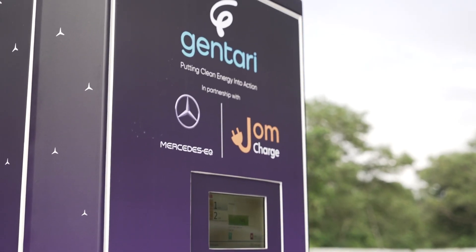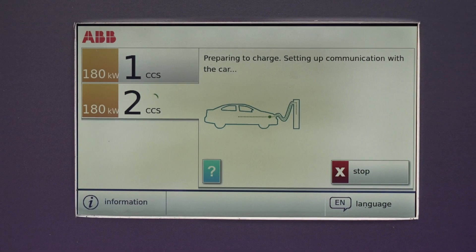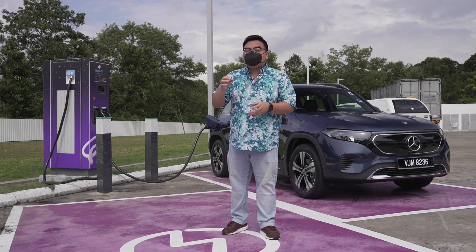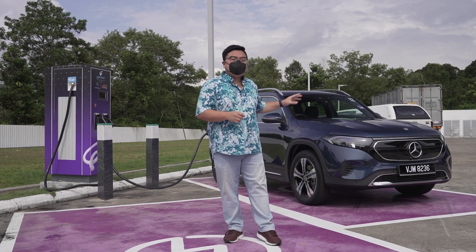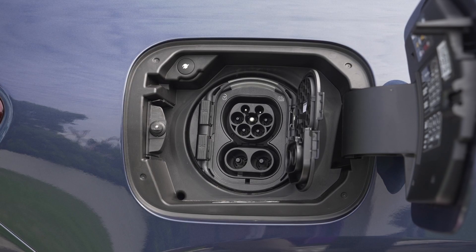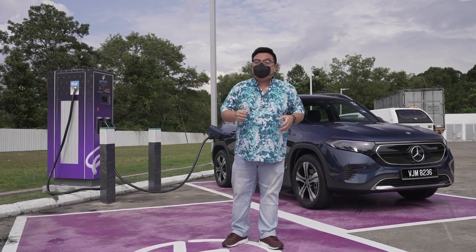This DC charger is rated at 180 kilowatts — that's pretty much the fastest in Malaysia right now. Just to give you an idea of how fast that is, that's actually much higher than the maximum rate a car like the Mercedes EQB can take. That car can only take in a maximum of 100 kilowatts, while that charger supports up to 180.